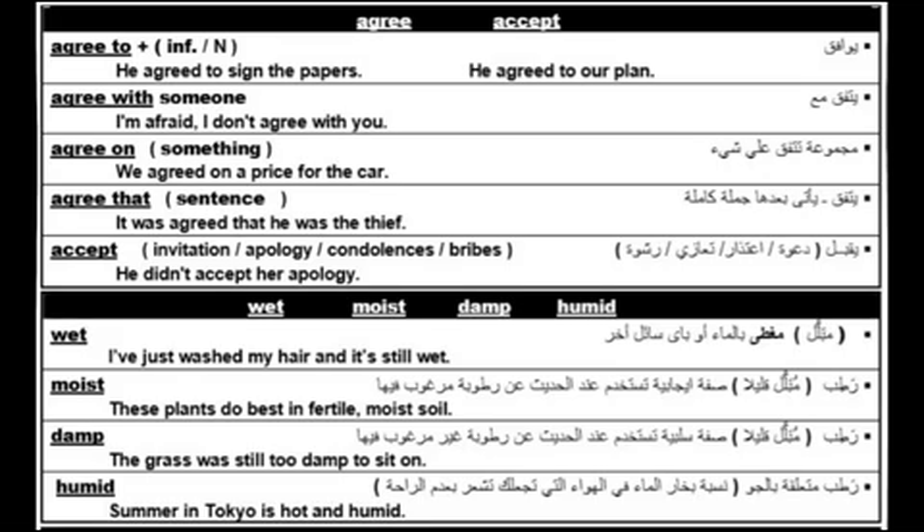The last one here is 'accept.' Accept means to receive or agree to something — for example, to accept an invitation, accept an apology, accept condolences, or accept a bribe. For example: he didn't accept her apology.